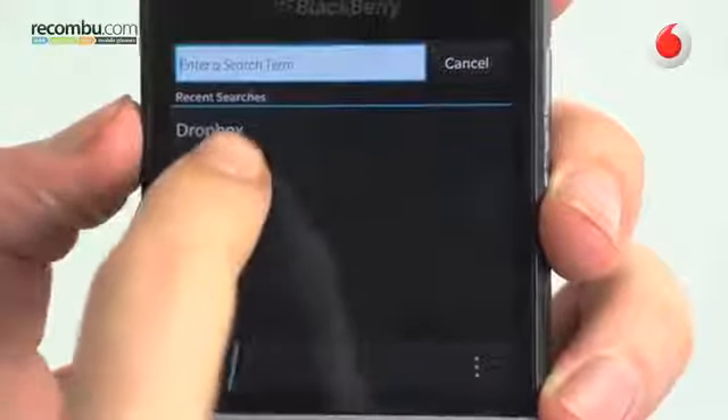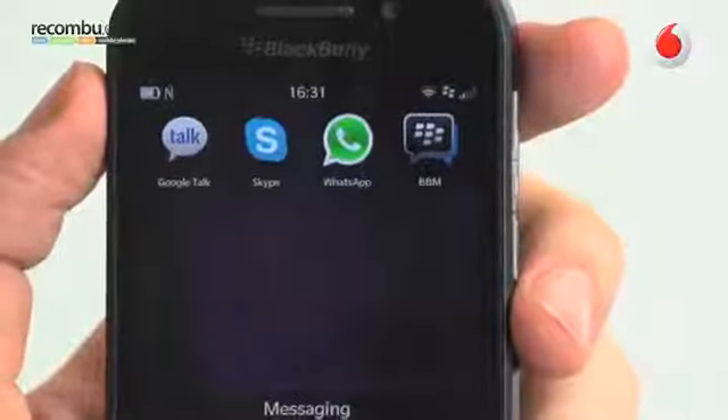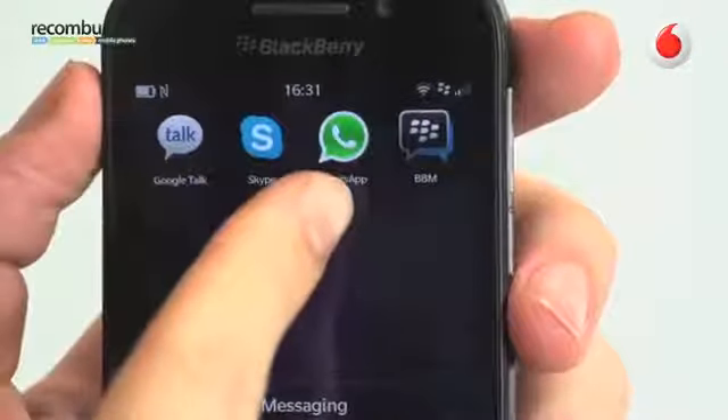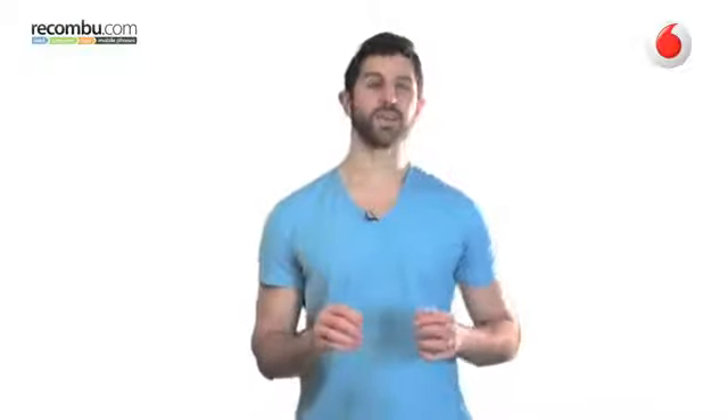BlackBerry 10 doesn't have an abundance of apps yet, though messaging fiends should be fine, with Skype, WhatsApp as well as BBM on board. If, however, you need the latest social apps and an abundance of 3D games, you'll be left wanting.